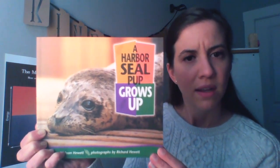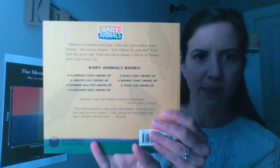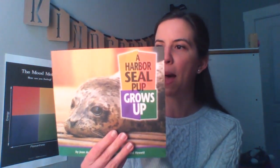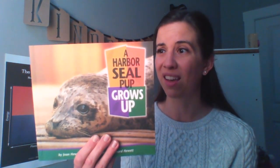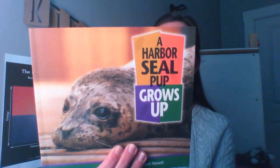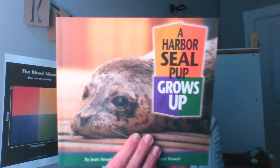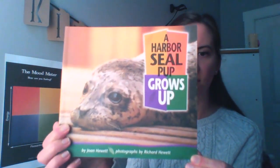Remember that on the back of nonfiction books, there's a little description of what the book is about. Let me read this one to you: Sydney is a harbor seal pup. One day, her mother goes fishing. She does not come back. Will Sydney be rescued? How will she grow up? Find out about Sydney's life in A Harbor Seal Pup Grows Up. So we already know this book will be about Sydney, the harbor seal pup.